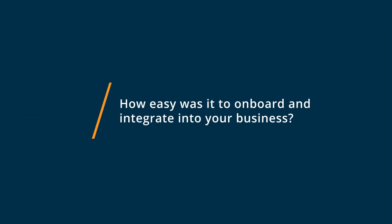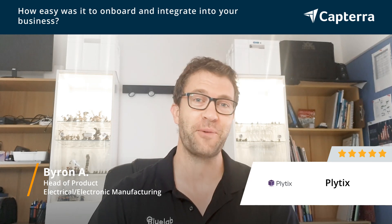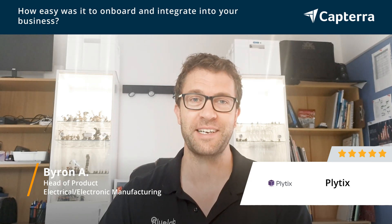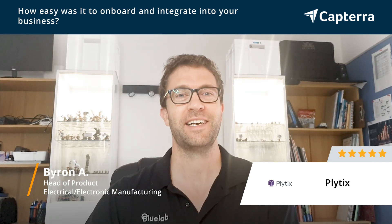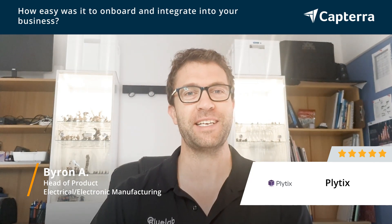When we onboarded with Plytics, it was so easy. We'd previously been a typical company that uses Excel spreadsheets to manage our product data, and Plytics has just got a simple import feature from Excel, so everything that we had to date was in Plytics within seconds — which was quite embarrassing how much work we'd put into that spreadsheet. Plytics just ate it up.